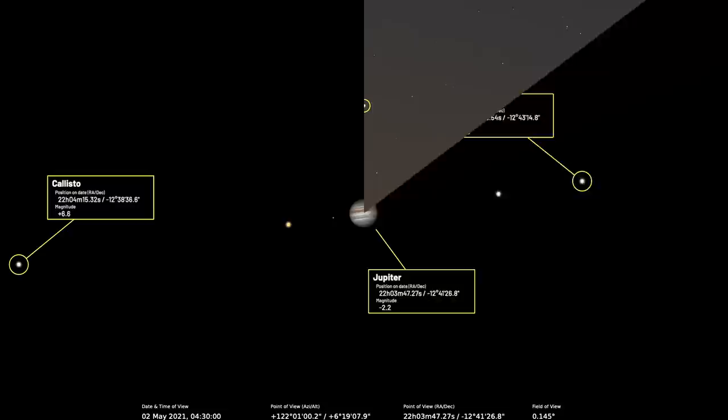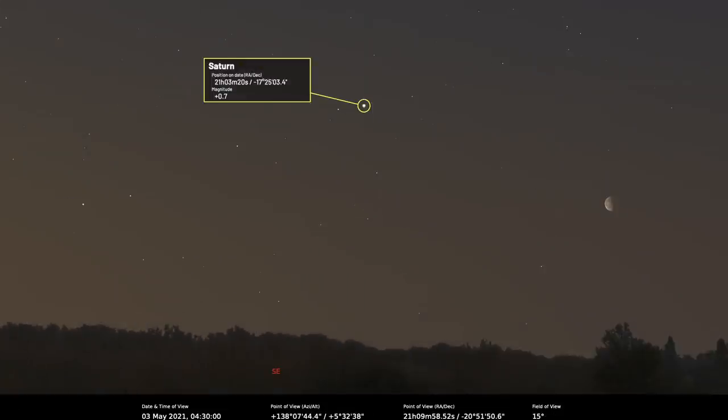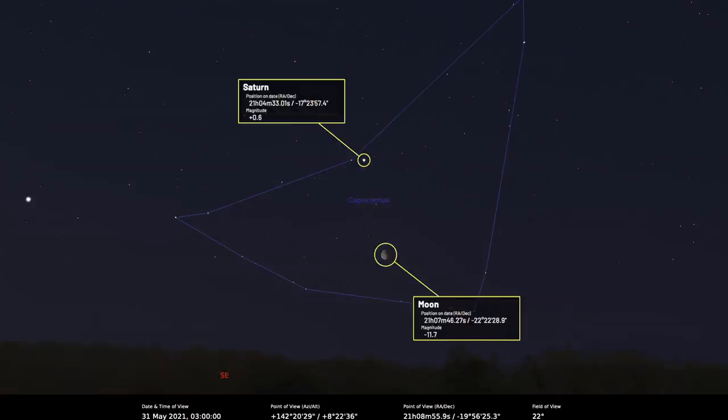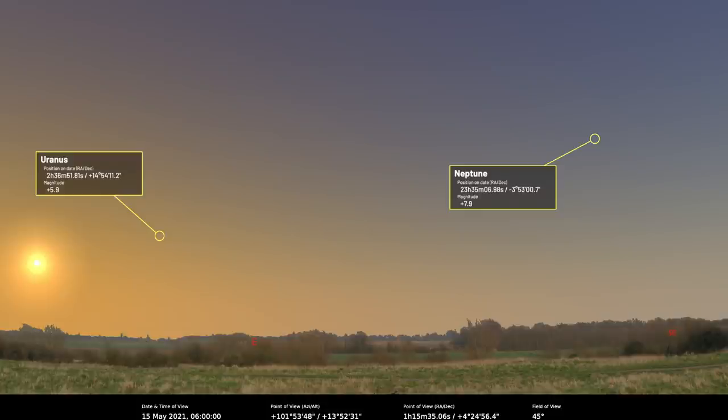Saturn is also in the morning sky, in the constellation of Capricornus, shining at magnitude plus 0.7. There's a 57% lit waning gibbous moon near Saturn on the morning of the 3rd, a 46% lit crescent on the 4th, and the moon revisits on the morning of the 31st with a 72% lit waning gibbous phase. Saturn reaches an altitude of 17 degrees at the end of May — both Jupiter and Saturn have languished low in the southern skies but are starting to climb back. Uranus and Neptune aren't visible this month.